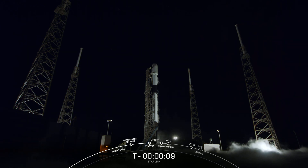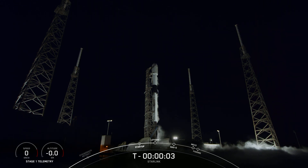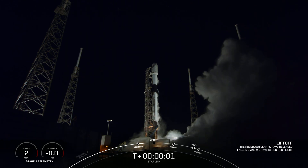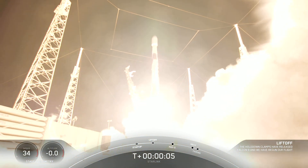T-minus 10, 9, 8, 7, 6, 5, 4, 3, 2, 1. Ignition. And liftoff of Starlink 4-34. Go Falcon 9.